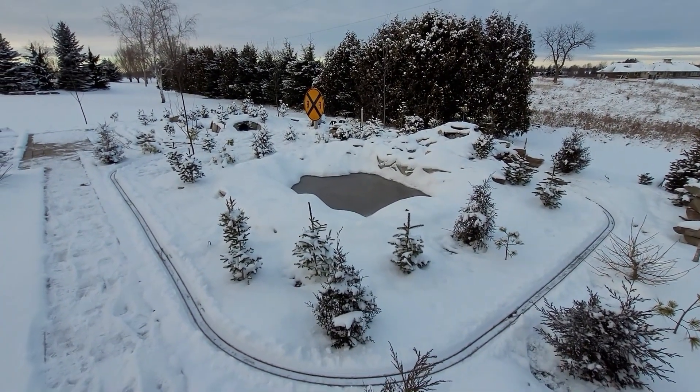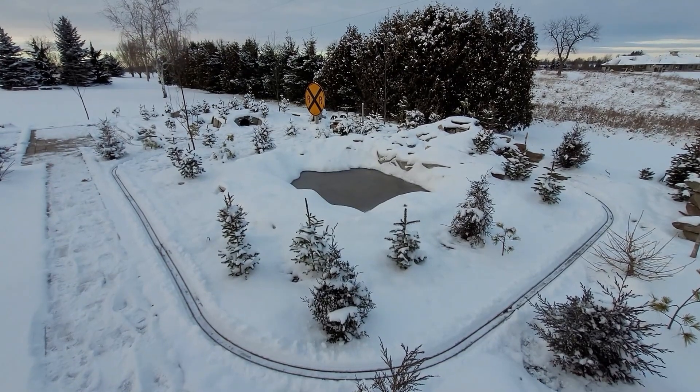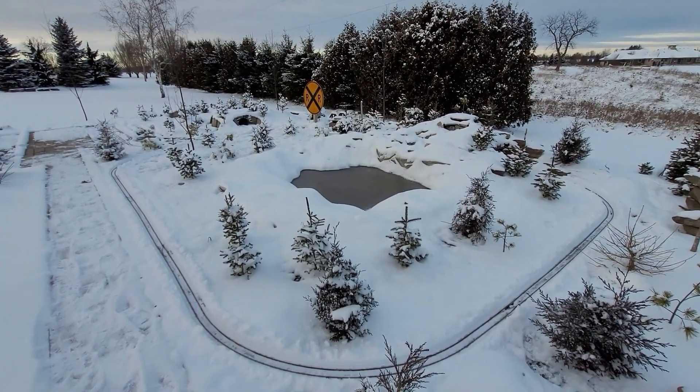Anyways guys, that's what the view looks like at the railway in the winter. My hands are getting cold, so until next time - take care, take it easy, keep it on the rails. I'll see you guys later.